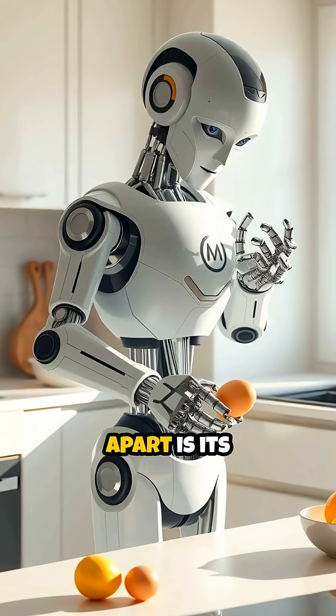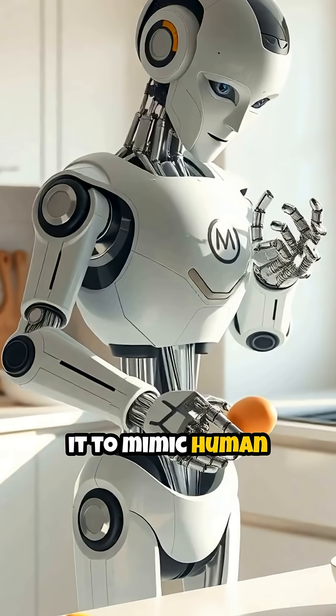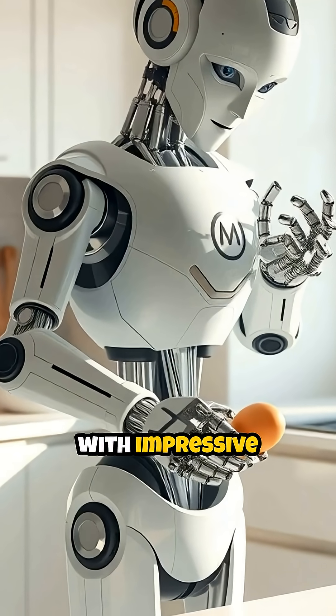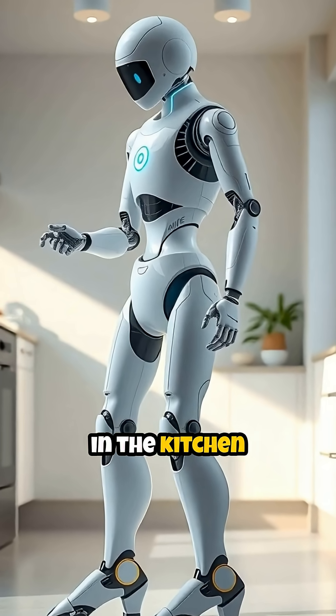What sets Atom apart is its remarkable 41 degrees of freedom, allowing it to mimic human arm movements with impressive precision. This enables it to tackle delicate operations in the kitchen and beyond.